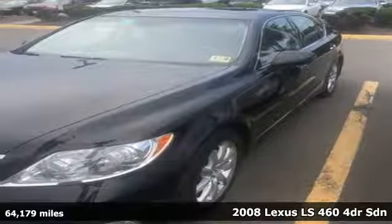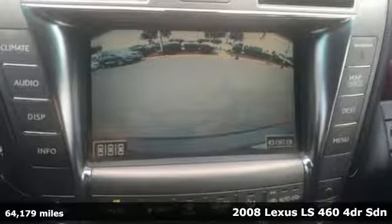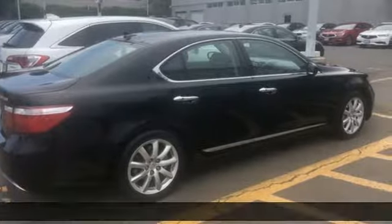Here's a 2008 Lexus LS460. Style and comfort, performance and control, indulgence. In this Lexus, you get it all.